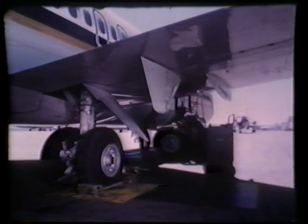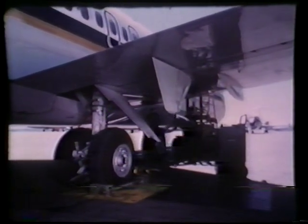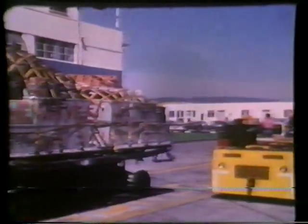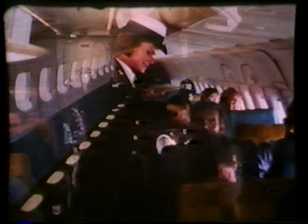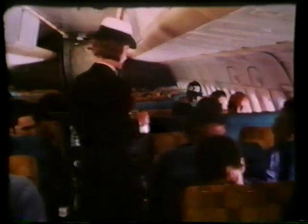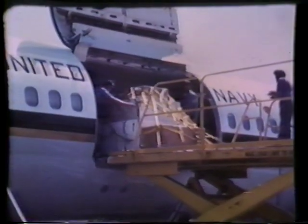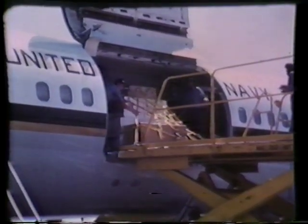Nothing demonstrates the effectiveness of the C-9B better than its versatility in performing fleet support missions. In an all-cargo configuration, the C-9B is capable of carrying up to 32,500 pounds of cargo mounted on a maximum of eight pallets. For a mixed configuration, the aft section of the cabin is a passenger compartment while the forward section carries cargo. In this configuration, up to 45 passengers can fly in comfort in five-abreast seating, with up to 13,000 pounds of palletized cargo.